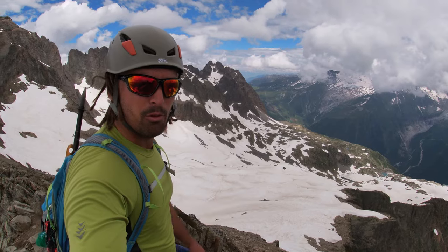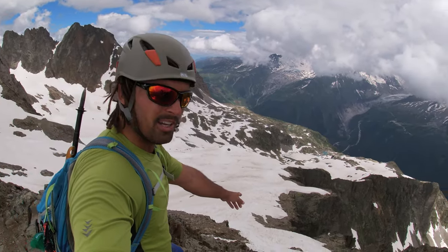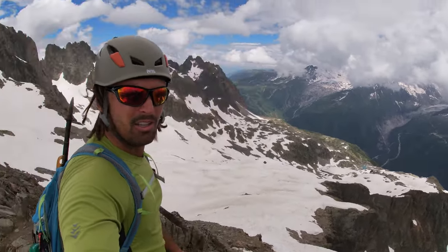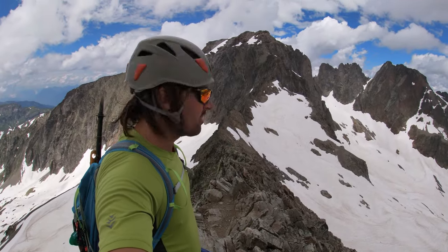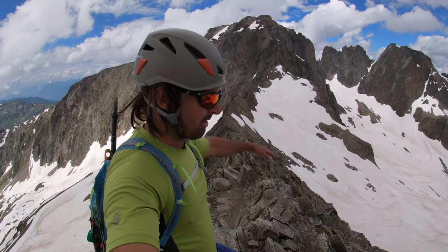Depending on the snow conditions and what gear you've brought with you, you can descend onto the snow slope right here, just about 5 metres from the top of that summit, or continue about 50 metres further along the ridge. There's a little notch, slightly hidden from view, and you get onto a much more easy-angled snow slope. You might need to do a little rappel to get down onto it, but if you're on steep snow and haven't got an axe or anything, it's a bit safer.